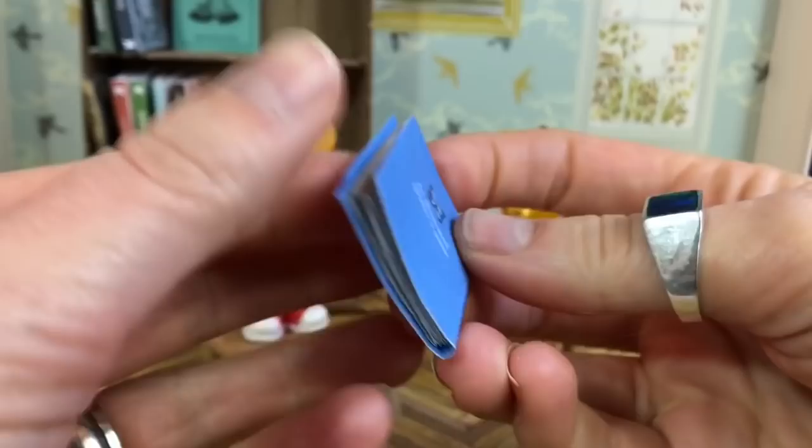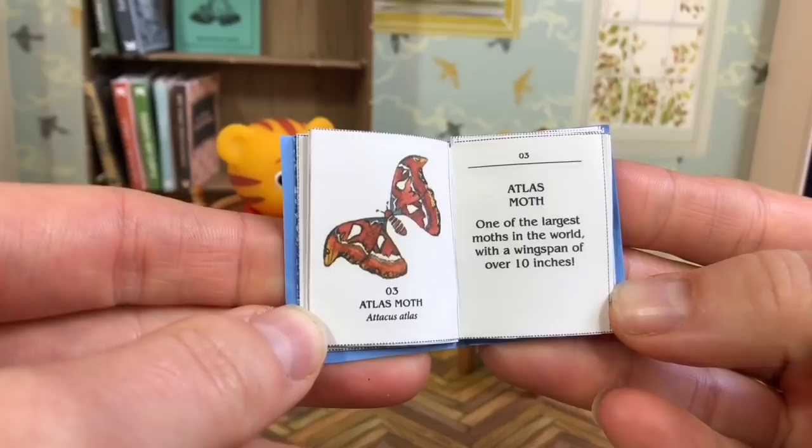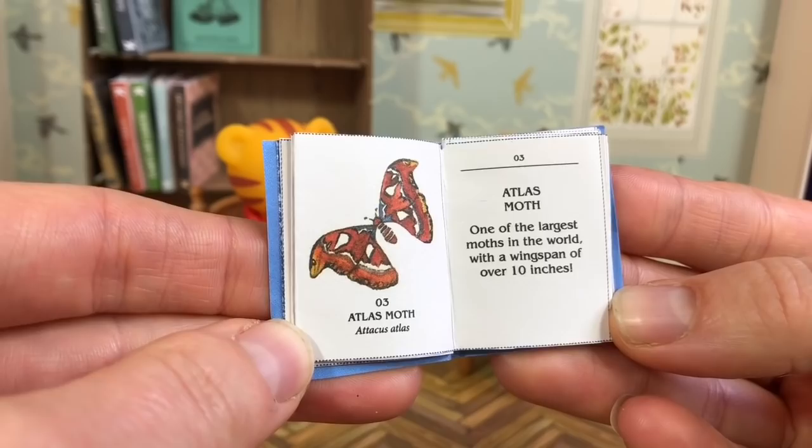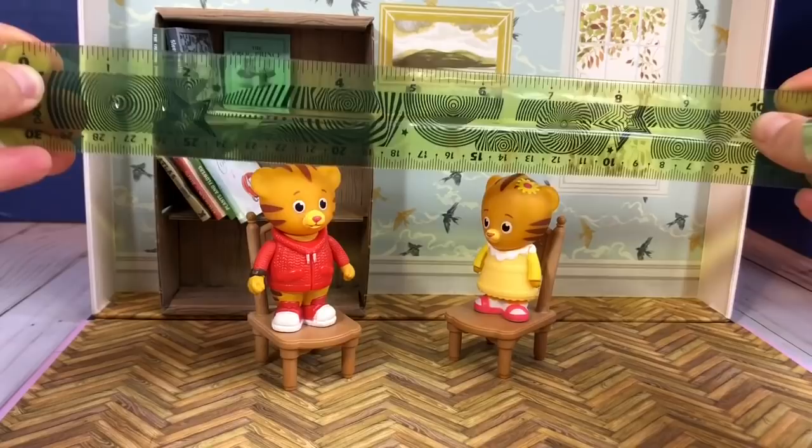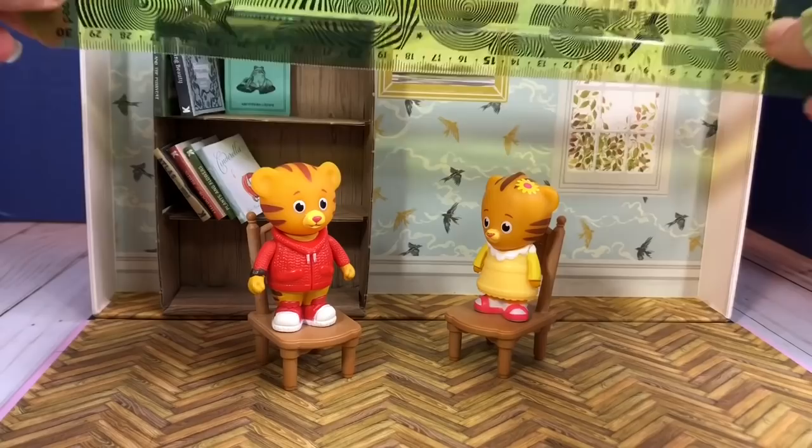Let's see, what page was I on? Oh, this is the right page. The Atlas Moth — one of the largest moths in the world with a wingspan of over 10 inches. Wow! I'm going to get out my green ruler to show you what 10 inches looks like. So that moth's wings would start at the zero and go all the way to that 10. Now that is one big moth.